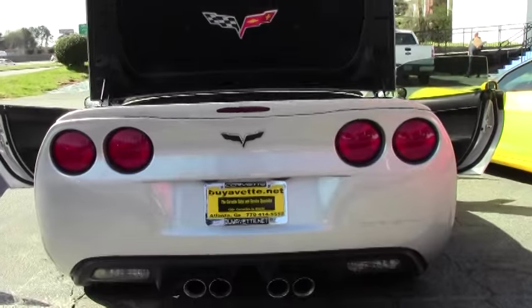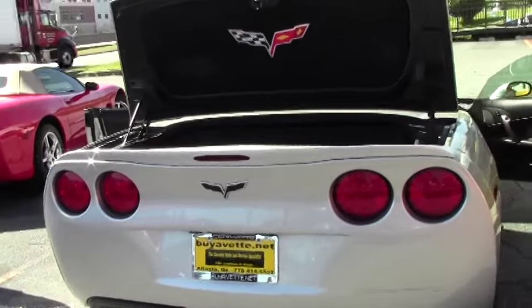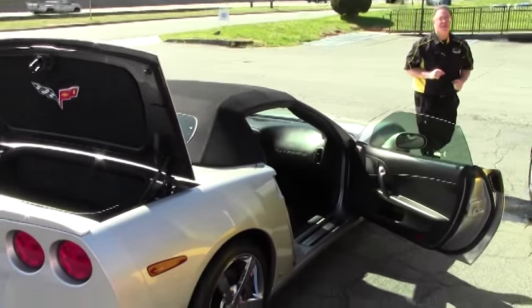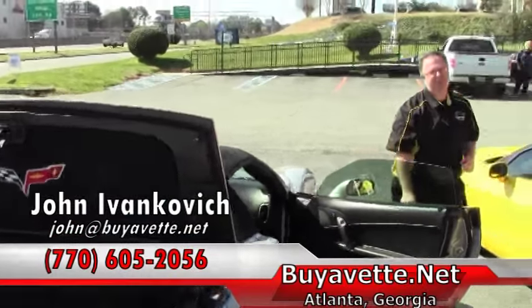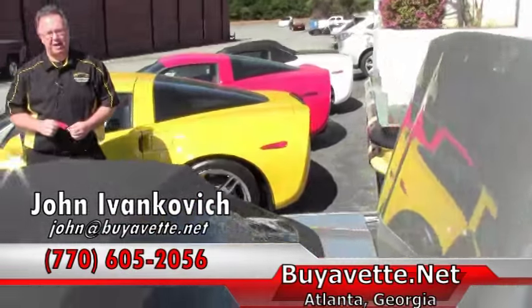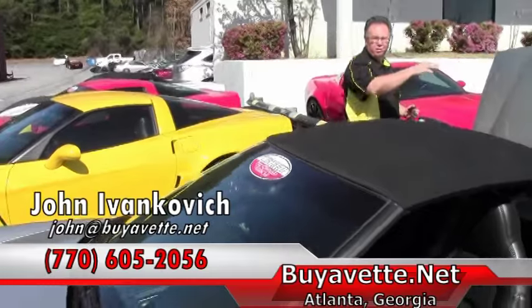As of this taping today, we're very lucky in Atlanta to have some absolutely beautiful top-down weather. So give me a call before the top-down weather misses you — 770-605-2056 — or email john at buyavet.net. We'll look forward to seeing you out on the road.